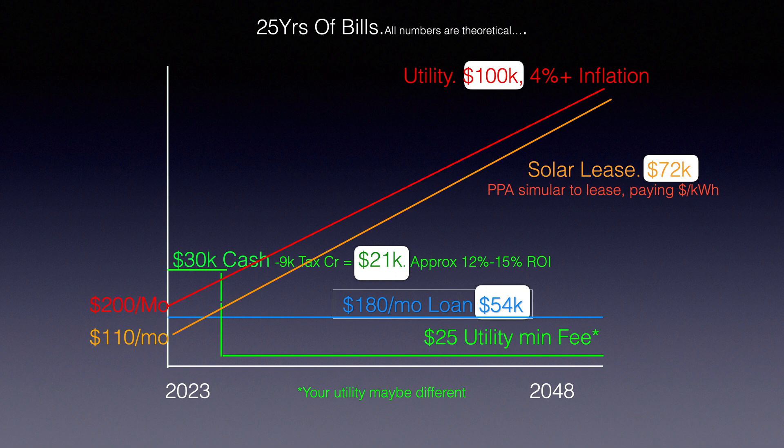Cash is obviously the best option if you have it — you save the most money. You're taking money you could invest elsewhere, but here in Florida we're seeing a return on investment of 12 to 15% per year. In California or other states it might be even higher. If you don't have cash, a loan is a great option. Even if the loan payment is initially a bit more than utility, due to inflation the loan will still be lower over time. I used a 4% inflation rate, which is very modest — we've seen electric rates go up 15–20% in one or two years.